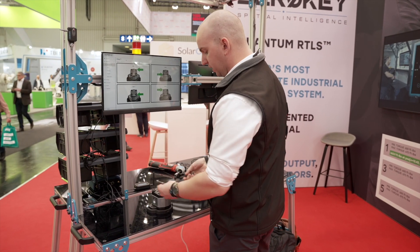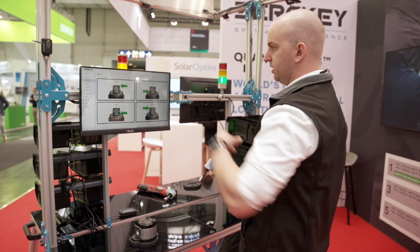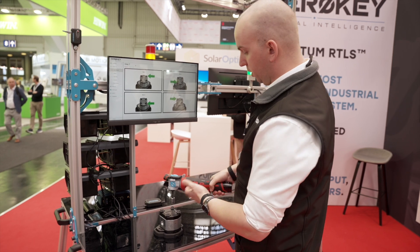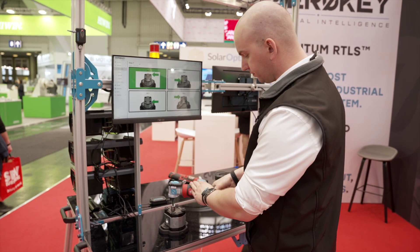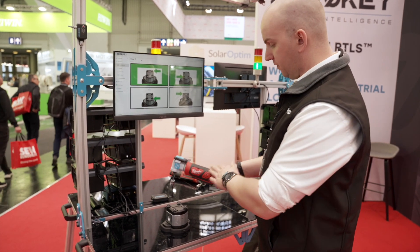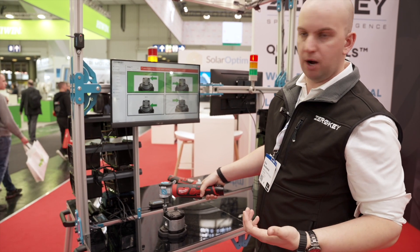Beyond tracking our hands, we can now start to track additional items such as tools. It's asking us to hit the first bolt, so it needs to be exactly on it, showcasing how precise we really are. Once we're on the workflow it allows me to continue to the next area. Similarly, if I were to pick the incorrect component or go to the incorrect bolt, it's going to give me a similar error and I cannot proceed.